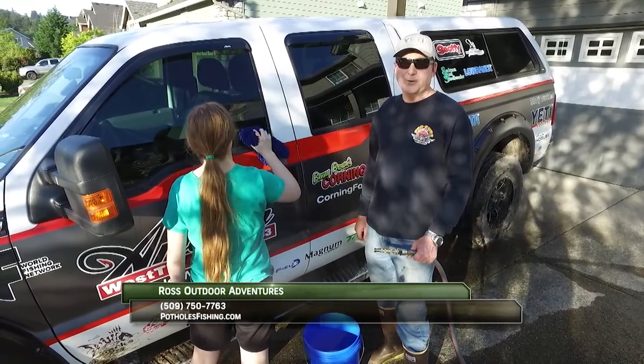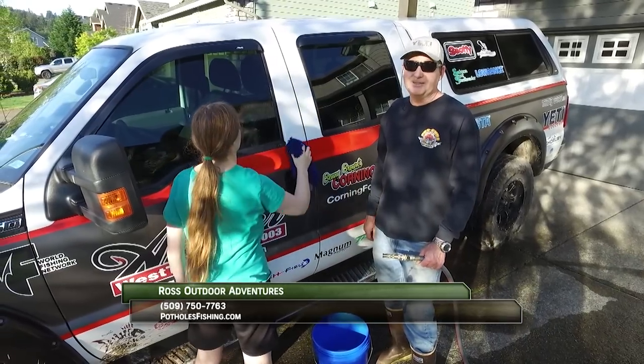Without my sponsors, the show would not be possible. Please thank them when you can. Now get out there and do some great fishing.